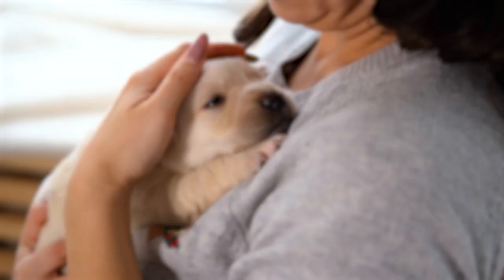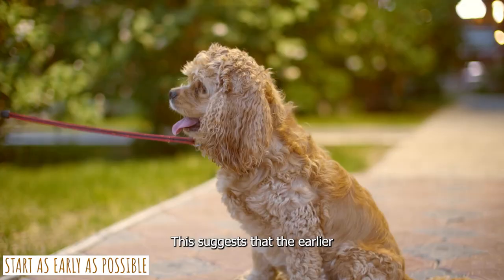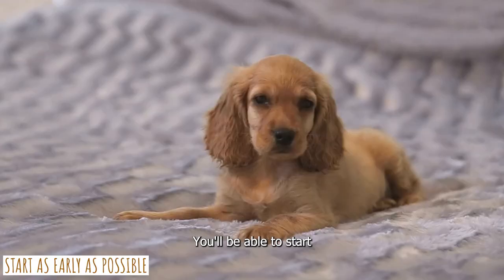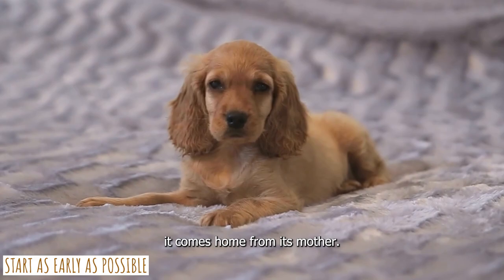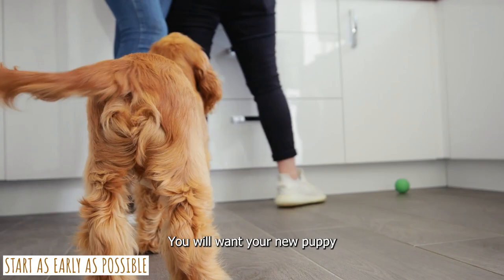First, you need to start as early as possible. Young Cocker Spaniels have the ability to learn quickly, similar to a sponge. This suggests that the earlier you begin training your dog, the more easily the lessons will stick. Between the ages of 8 and 12 weeks, puppies have the greatest potential for learning. You'll be able to start teaching your new puppy right around the time it comes home from its mother. It will be more difficult to change unfavorable routines and behavior if you wait too long. You will want your new puppy to learn a wide variety of behaviors fast, including going to the bathroom outside and learning to control his or her bite.